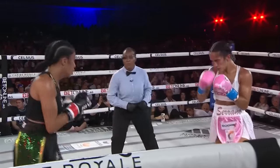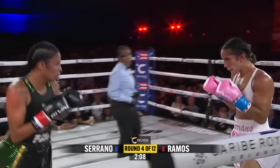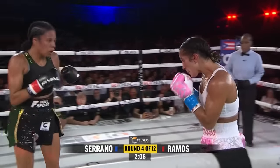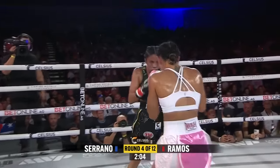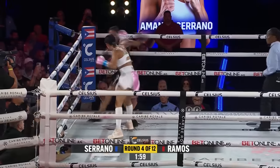Another jab from Serrano. Lead right hook. Finding her rhythm here at the end of round number three. Serrano's coming with combos — that's probably where she's getting her punch output. That eye is starting to really swell a little bit more on the part of Ramos.